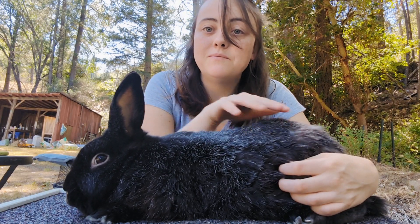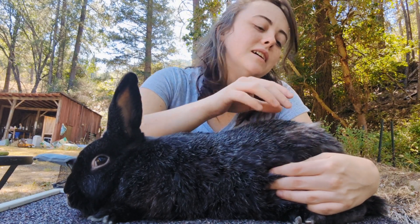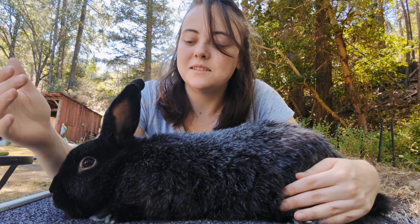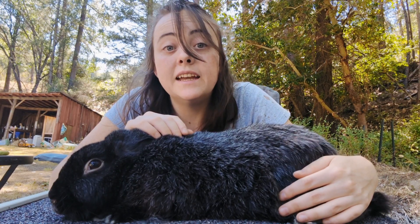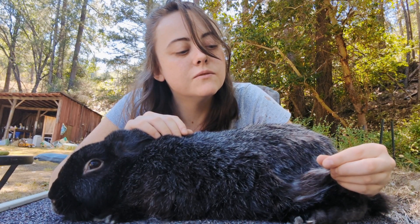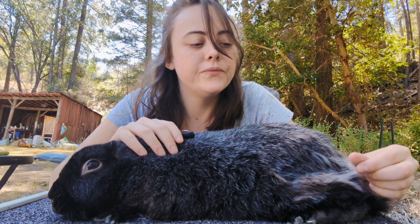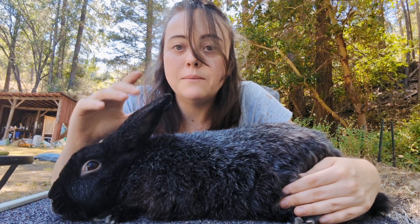I got Nova from a friend who needed to downsize on some bucks. He's a bit older — I believe he'll be four next year. She said he did really well for her. Nova is a black Silver Fox but he carries 'rew,' which is red-eyed white — that is an albino gene — so he can pass that to his babies.